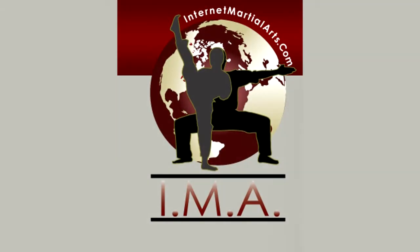To register, go to www.internetmartialarts.com and click on the student tab at the top of the page. Remember that if you are a minor, 17 or younger, you will need your parent to register you as well as a volunteer mentor to supervise your training.